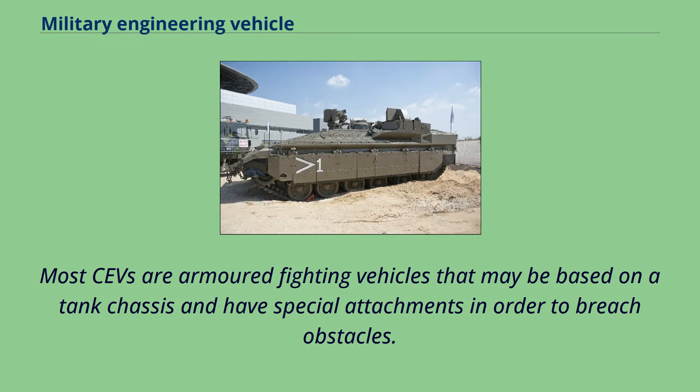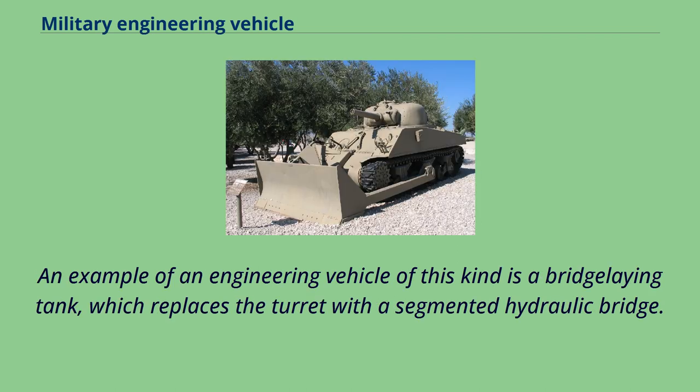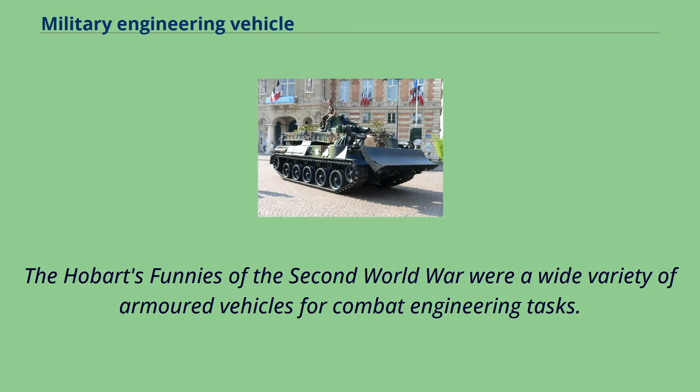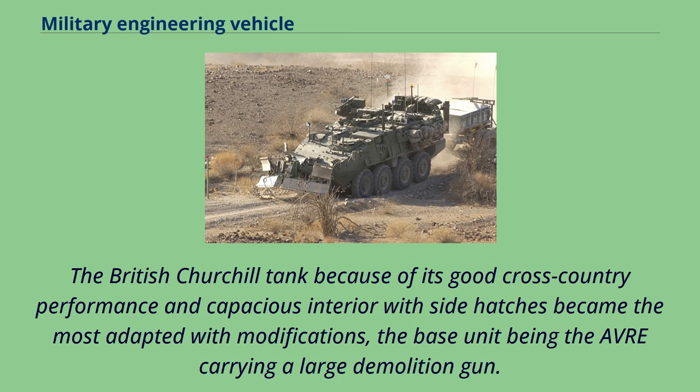Most combat engineering vehicles are armored fighting vehicles that may be based on a tank chassis and have special attachments in order to breach obstacles. Such attachments may include dozer blades, mine rollers, cranes, and similar equipment. An example of an engineering vehicle of this kind is a bridge-laying tank, which replaces the turret with a segmented hydraulic bridge. The Hobart's Funnies of the Second World War were a wide variety of armored vehicles for combat engineering tasks, allocated to the initial beachhead assaults by the British and Commonwealth forces in the D-Day landings. The British Churchill tank, because of its good cross-country performance and capacious interior with side hatches, became the most adapted, with modifications including a large demolition gun.